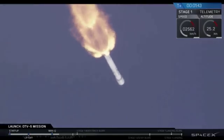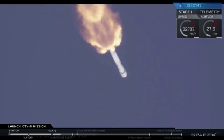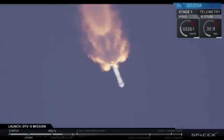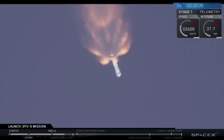There you heard the MVAC engine chill, which prepares the second stage engine for ignition. Main engine cutoff is coming up in about 40 seconds from now, shortly followed by both stage separation and then second engine start. We'll be concluding coverage of the primary mission at that point.